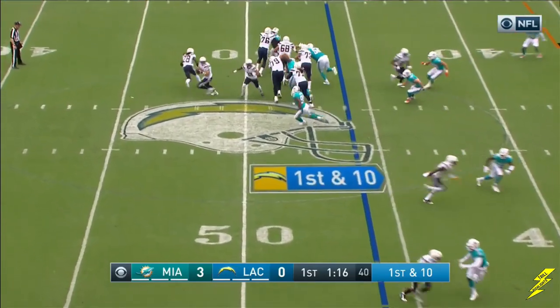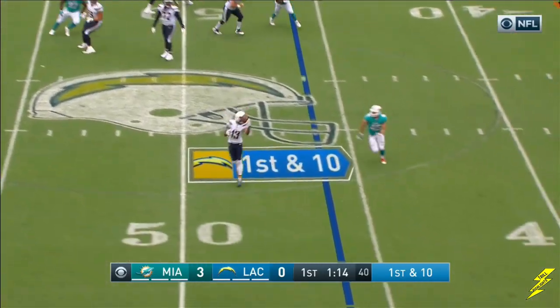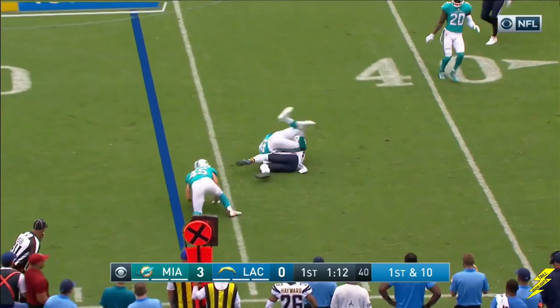On first down at the Miami 46, Rivers rolling, throws, and out of the backfield, the catch is made by...